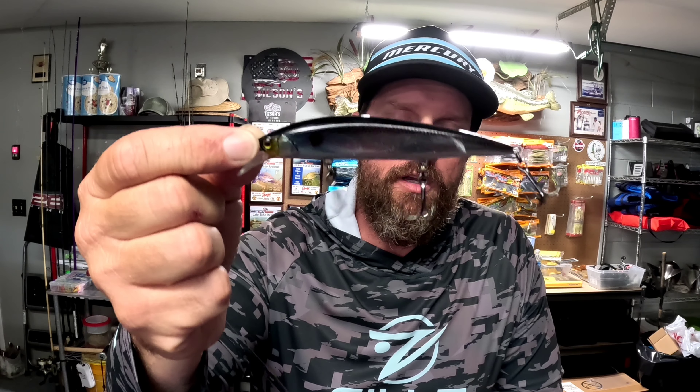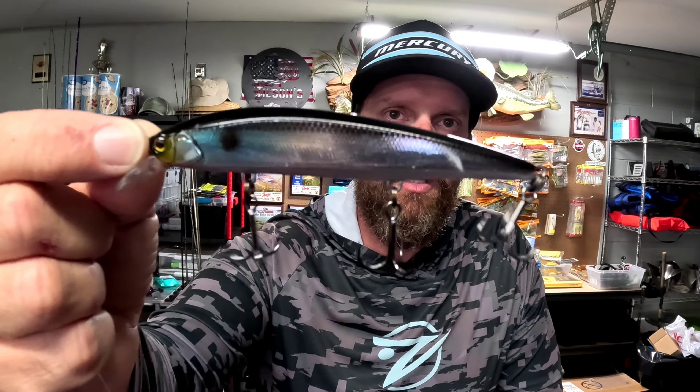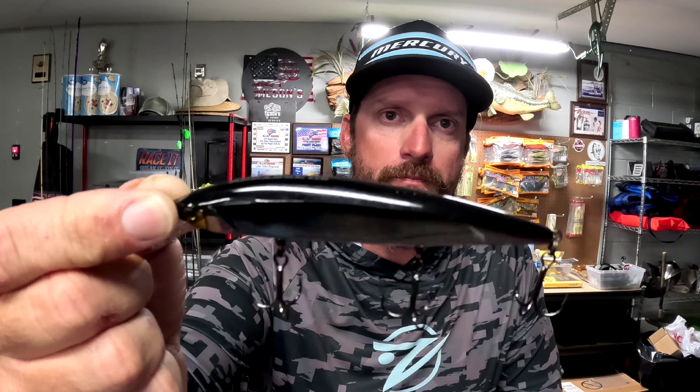Number one lure choice out there on Toho — December all the way through getting into February and March — especially if you get cold fronts and that water temp stays in the low 60s and 50s, it's got to be the hard jerkbait. It's probably the number one producing lure on Toho this time of year. A lot of people like to throw the Megabass stuff, but I'm partial to the Jackal Re-Range 110. Colors vary — on a really bluebird sunny day I go with something more transparent, like that hollow RT minnow with duller or transparent colors.